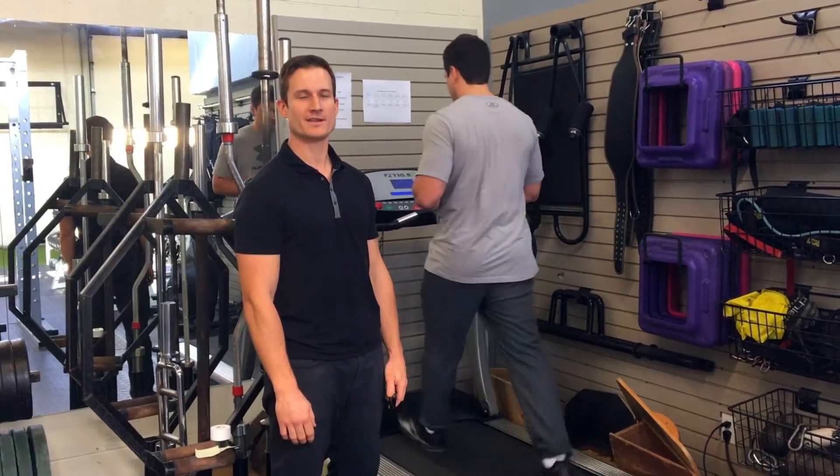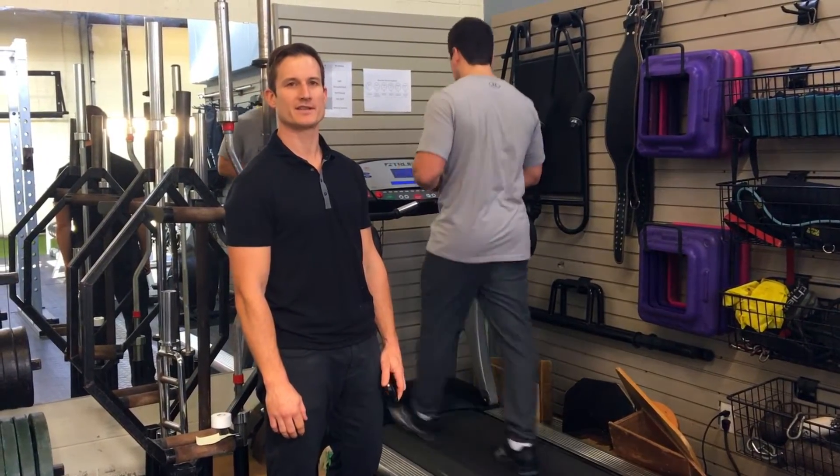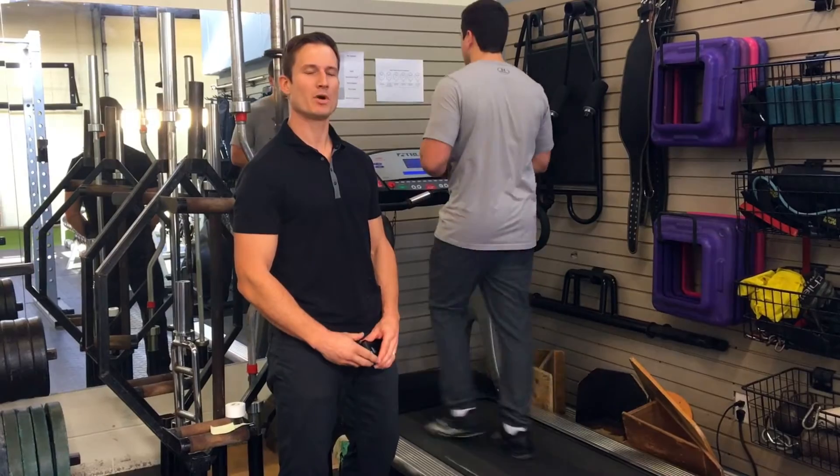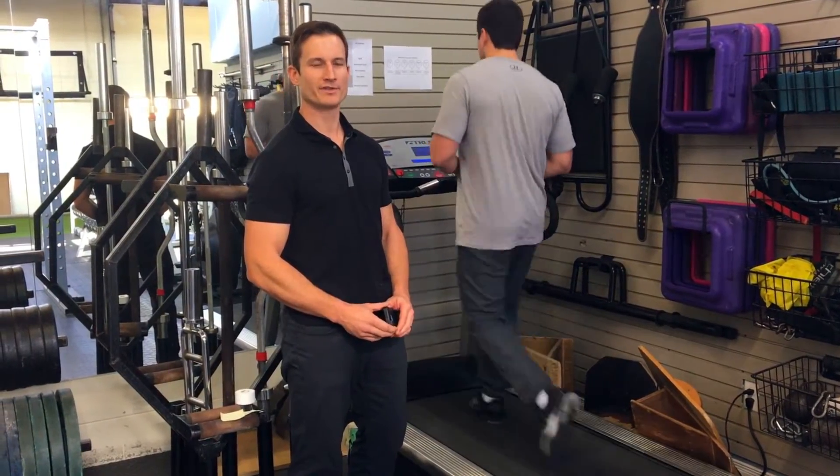We're in the middle of football and hockey season, and we've had a bunch of our athletes come in with concussion-related symptoms. We wanted to post a video of our approach using the Buffalo concussion treadmill test.